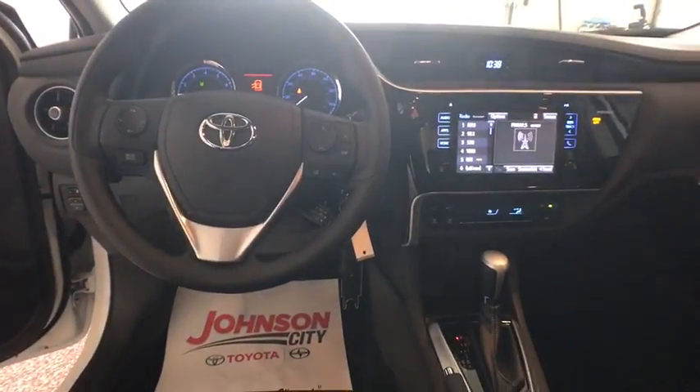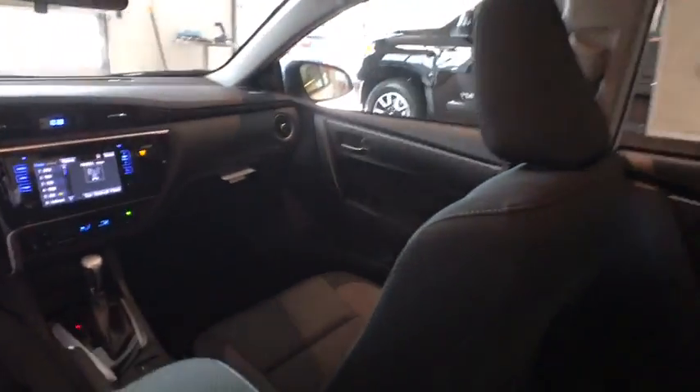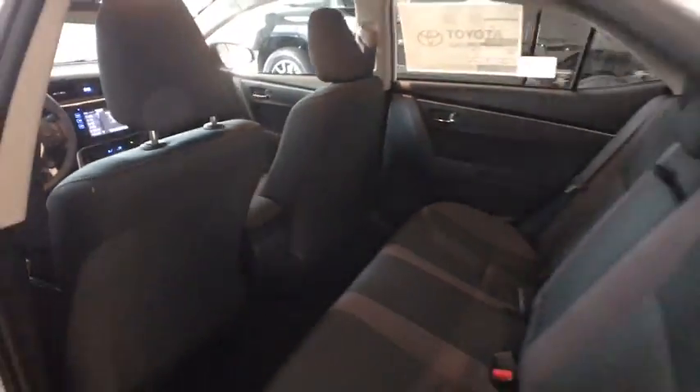Brake assist, panic alarm, remote keyless entry, front bucket seats, front reading lamps, tilt steering wheel, driver vanity mirror, passenger vanity mirror, speed control.